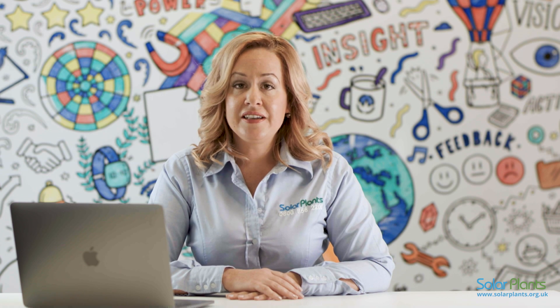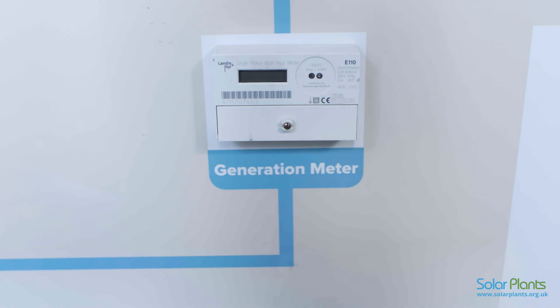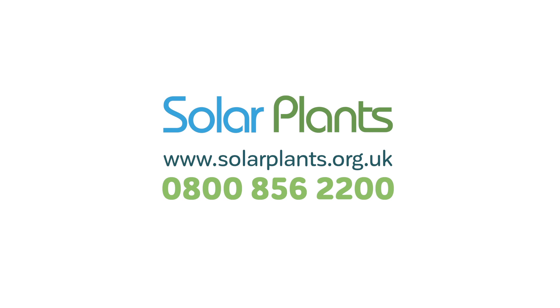The easiest way to confirm your panels are still producing energy is to take a look at your generation meter in daylight hours. This will be located next to your fuse board. If your meter is flashing, then your system is producing usable energy, so please keep on watching and we will guide you through the process to reconnect your monitoring. If there is no red light, then please do not hesitate to contact us on 0800 856 2200.